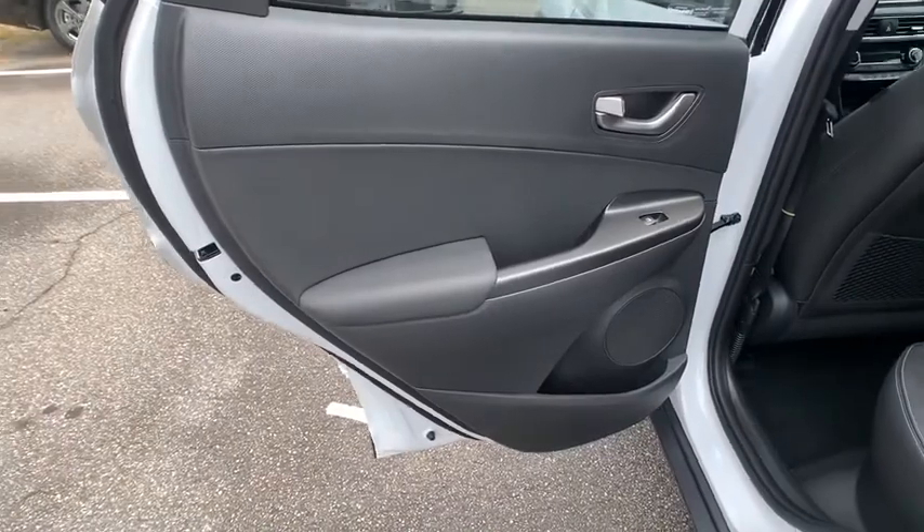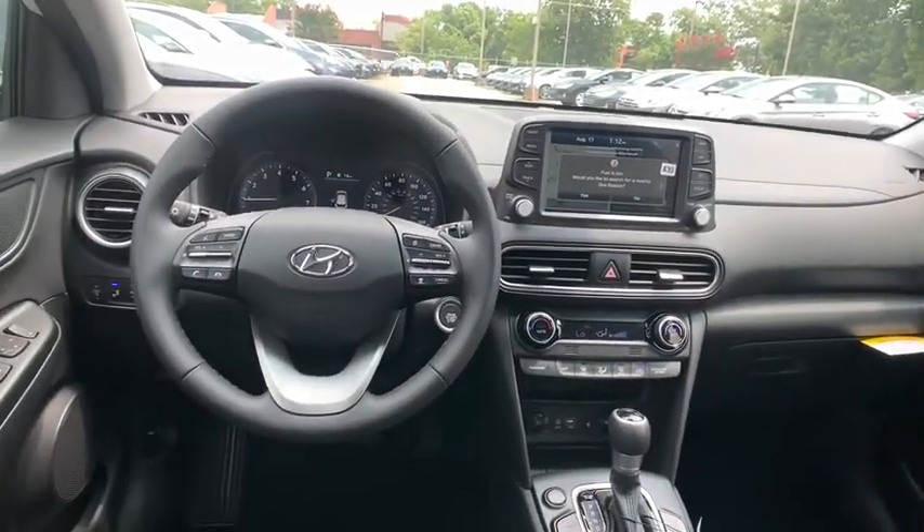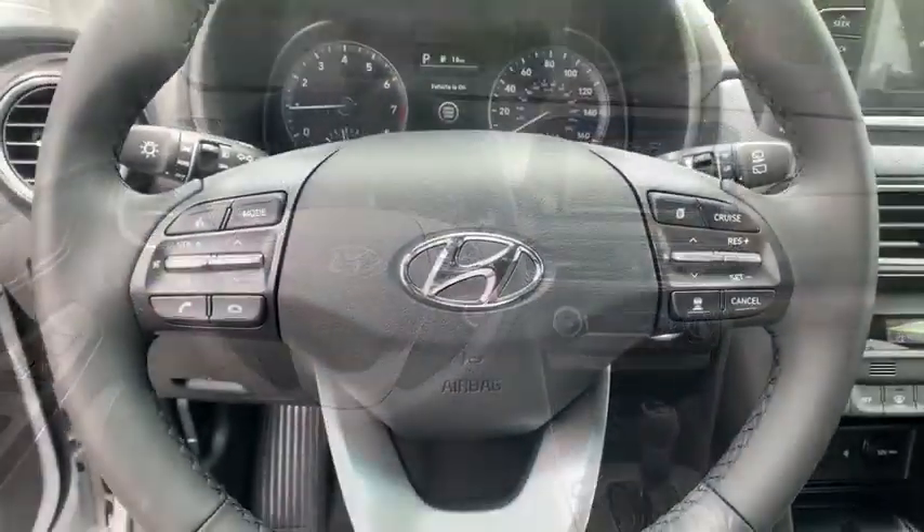Leather-wrapped steering wheel, Bluetooth, adjustable steering wheel, power steering, front wheel drive, four-wheel disc brakes, keyless start, aluminum wheels, auto-dimming rear-view mirror, cruise control.